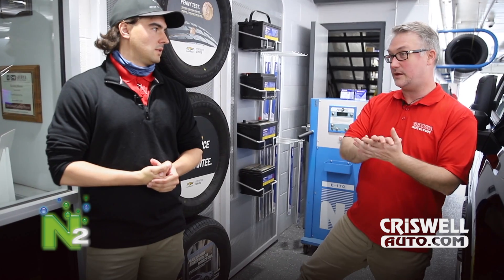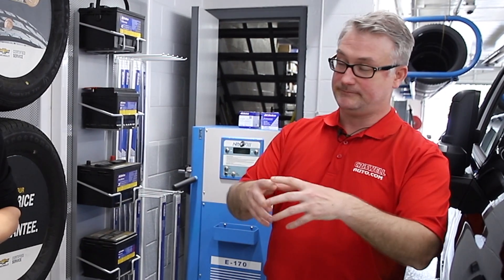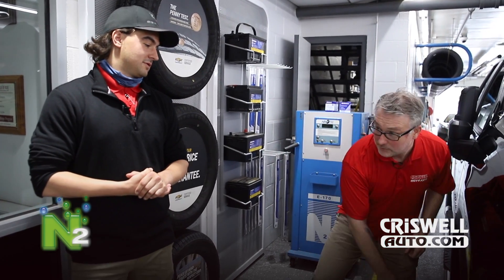You brought up some great points. How did they discover that nitrogen is so beneficial for tires? That's a great question. Nitrogen actually came from use in the airline industry. When you get to 30,000 feet up in the air it gets very cold, and just like we were saying, compressed air condenses as it gets colder — it expands or leaks out through the tire.